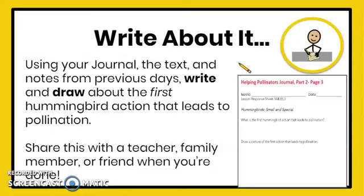Let's write about it. Using your journal, the text, and your notes from previous days, write and draw about the first hummingbird action that leads to pollination. Share this with a teacher, family member, or friend when you're done.